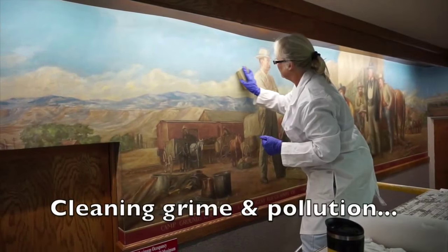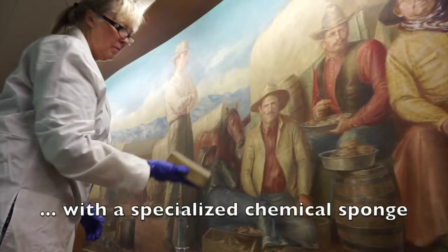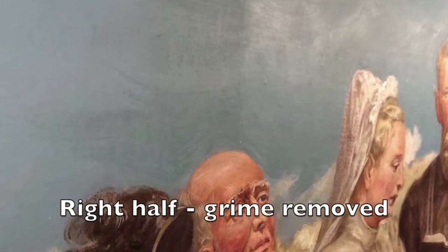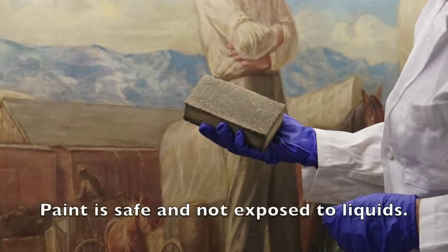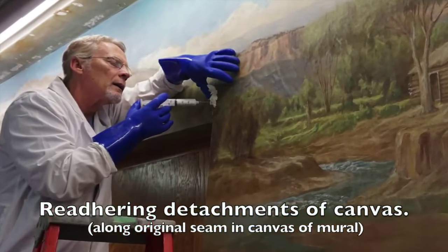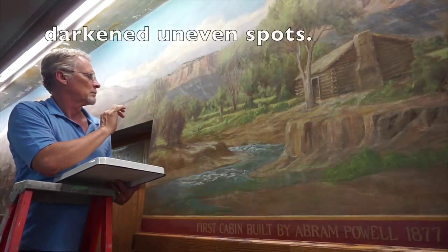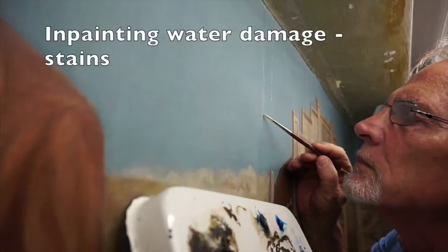An accurate professional assessment of the true condition of these murals was very important for not opening up a can of worms. Instead of getting into a deep cleaning, which would have moved and changed previous modifications of the murals, only a stubborn gray grime was removed, which resulted in a substantial brightening of the colors. A few pockets where the canvas detached from the wall needed to be reattached. And in the places of a few stains that were not removed during the cleaning, some very cautious and very controlled in-painting or retouching was performed to make them blend in.